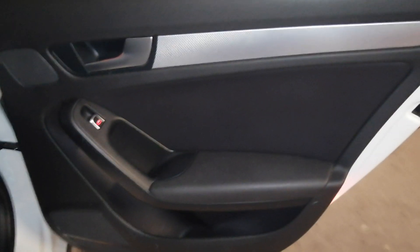The right rear door panel — you can see the seats, the carpet, as well as a nice armrest. On the left rear, the door panel is also in good condition.